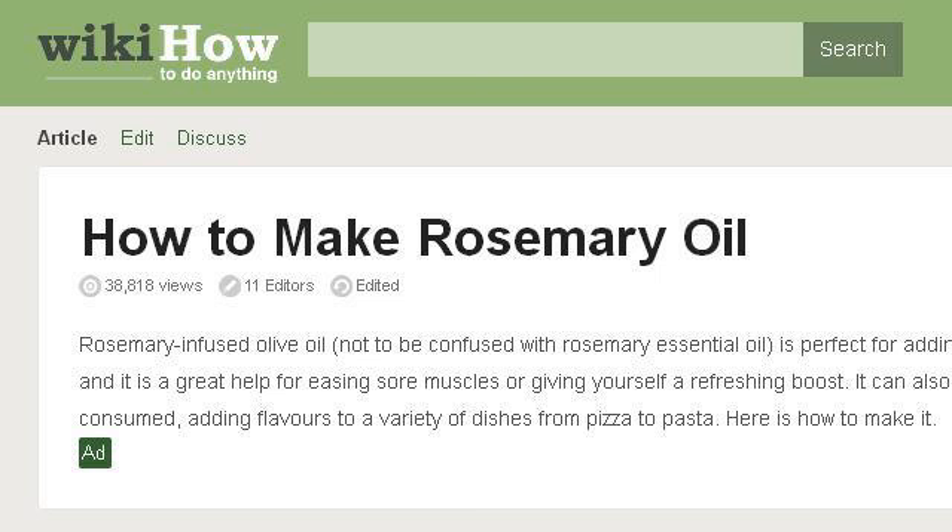You can also try www.wikihow.com, especially the page 'How to Make Rosemary Oil' — 4 steps, WikiHow.